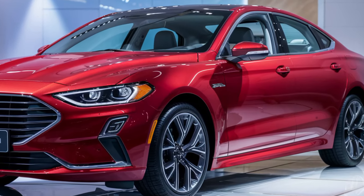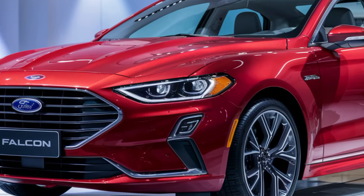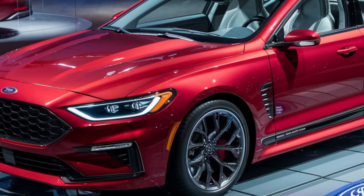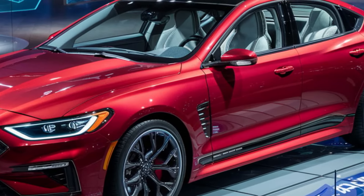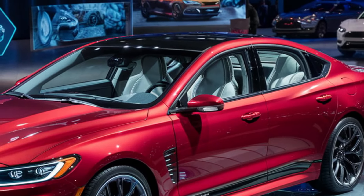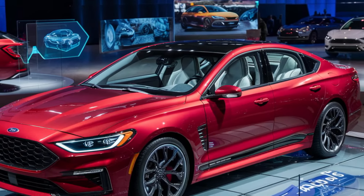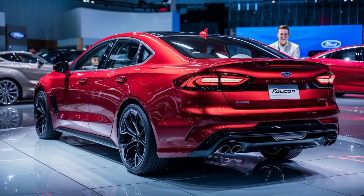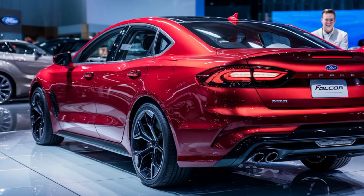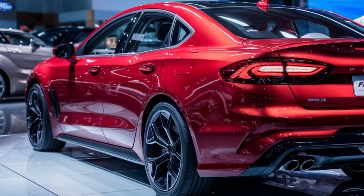The 2025 Ford Falcon is more than just a comeback — it's a statement. It's a perfect fusion of classic muscle car design with cutting-edge technology. It's a car that offers practicality, power, and pure driving pleasure. So what are you waiting for? Get down to your local Ford dealer and check out the 2025 Falcon for yourself. You won't be disappointed. Don't forget to like and subscribe for more awesome car content, and let me know in the comments below what you think about the new Falcon. Is it a worthy successor to the legend?